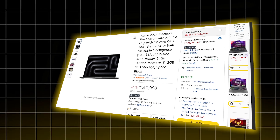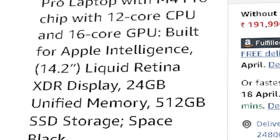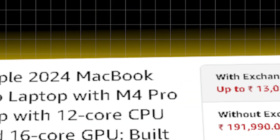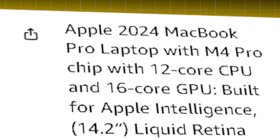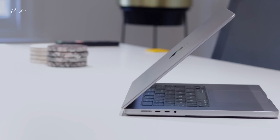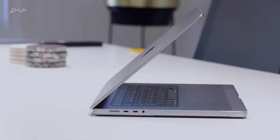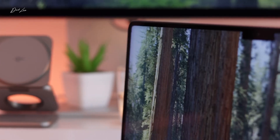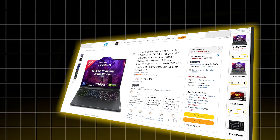Next is the MacBook Pro M4 Pro, priced at ₹1,91,990. It runs on the more powerful M4 Pro chip with 12 cores — 8 performance and 4 efficiency — a 16-core integrated GPU, and 16 GB of unified memory. This one's a step up for creators and AI developers who want a MacBook that can handle tougher workloads. Whether you're editing, working with APIs, or managing multiple AI tools at once, it stays cool, quiet, and smooth.